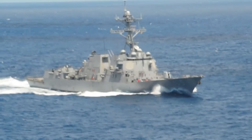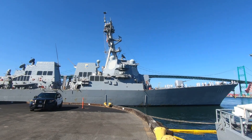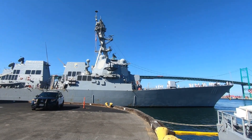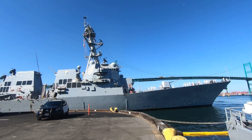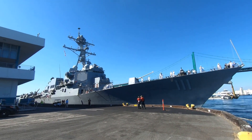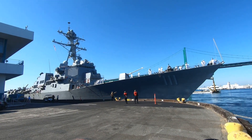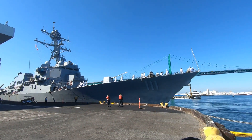With the decommissioning of the last Spruance-class destroyer, USS Cushing, on 21 September 2005, the Arleigh Burke-class ships became the U.S. Navy's only active destroyers until the Zumwalt-class became active in 2016. The Arleigh Burke-class has the longest production run for any U.S. Navy surface combatant. As of October 2023, all 73 built are active, with 19 more planned to enter service.